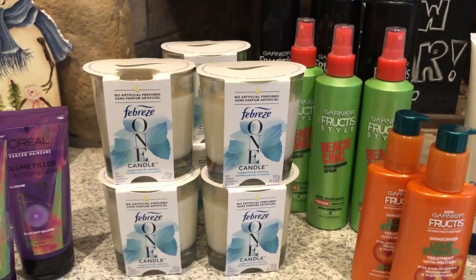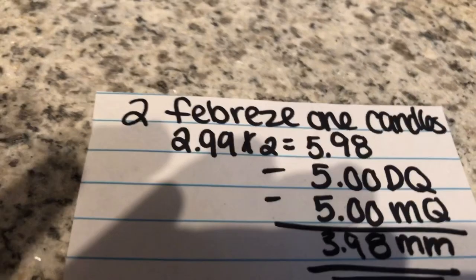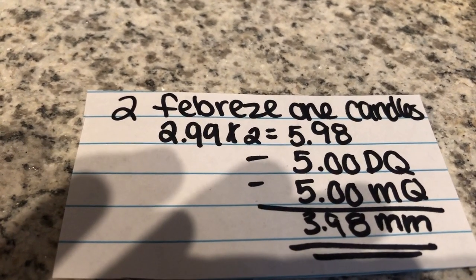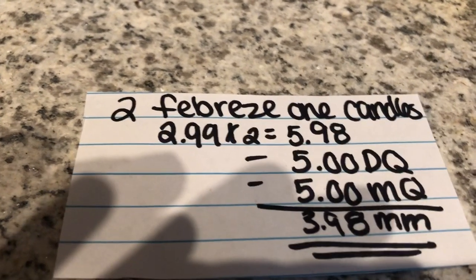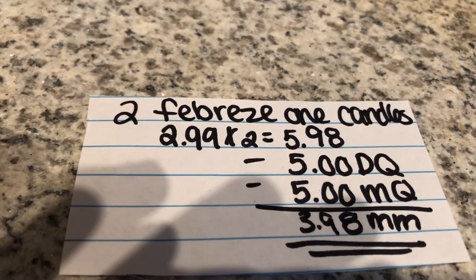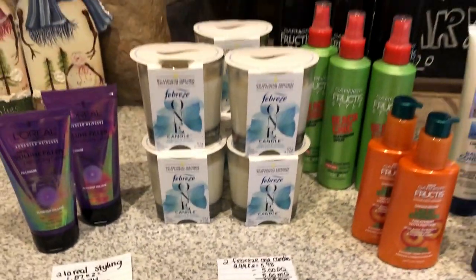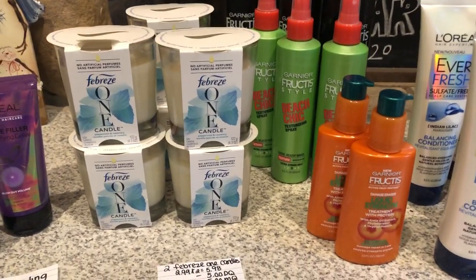The next deal is on the Febreze One candles. They are on clearance for $2.99. You're gonna buy two of them, which totals to $5.98. There is a $5 off two digital coupon and also a $5 manufacturer coupon found in the P&G. That makes it a $3.98 money maker. We have several here because we have different cards, but this is two per card.